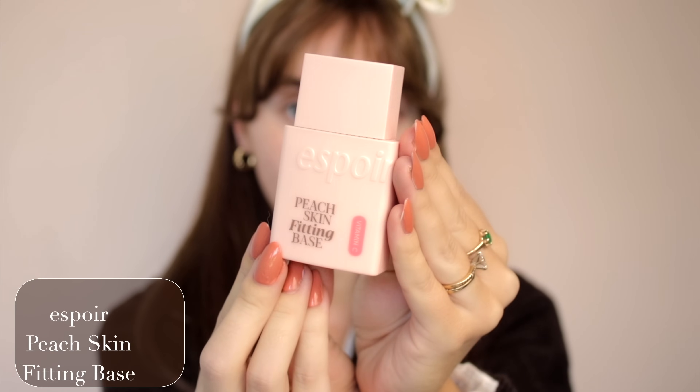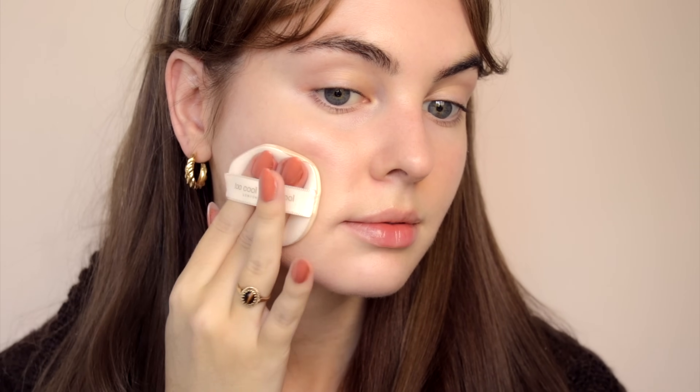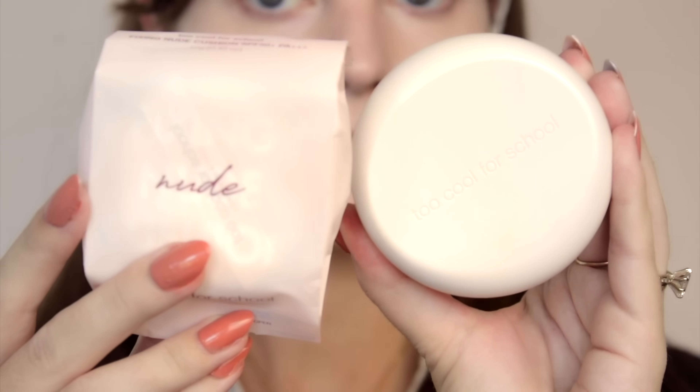First let's do some skin prep — the Peach Skin Fitting Base from Espar. This has a water gel texture that makes makeup really cling to it. It has SPF 50+, it's a peachy complexion base with vitamin C and peach blossom extract, great for acne prone skin or scarring. It's a brightening product but it also looks great underneath foundation, giving you a little more coverage and that brightening effect.